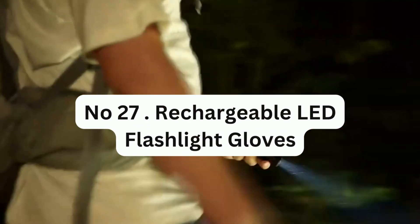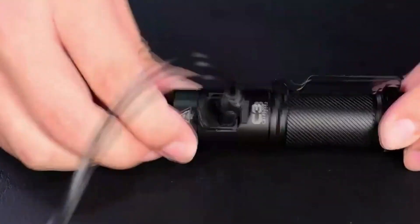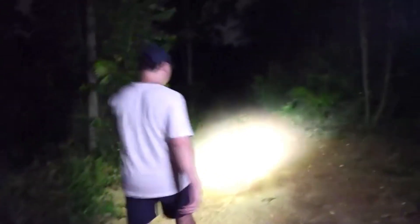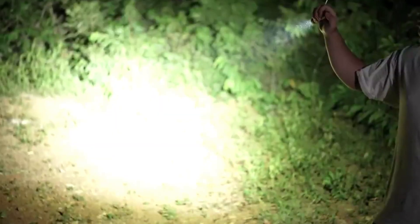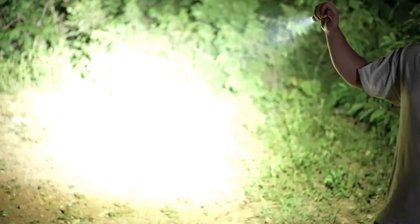Number 27: Rechargeable LED Flashlight Gloves. These gloves are versatile and can be used for various activities such as fishing, BBQ, camping, and night work. The gloves have lights on the fingertips, which is like having an assistant holding a light exactly where you need it. They are great tools for gadget lovers, handymen, plumbers, and anyone who needs to work in low-light conditions. They are also perfect for people who enjoy outdoor activities at night such as walking or running, and are a unique and thoughtful gift for anyone who would appreciate a hands-free lighting solution.